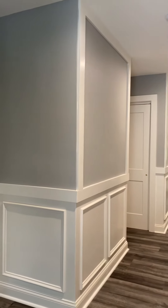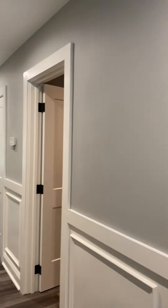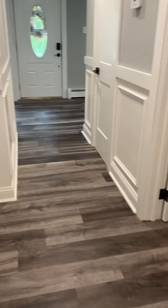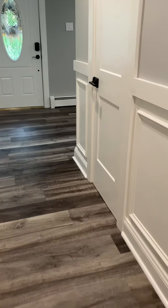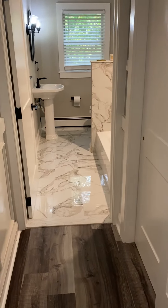All right guys, so we're gonna check out the inside right away. Let's check out these floors right here — and they go all the way through. Full bath right here.